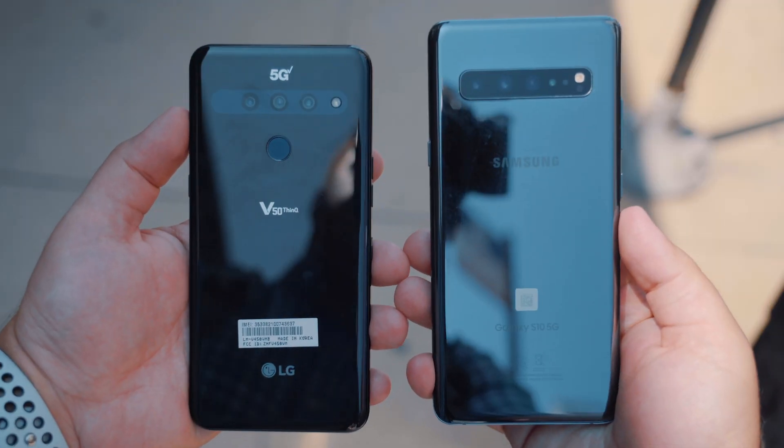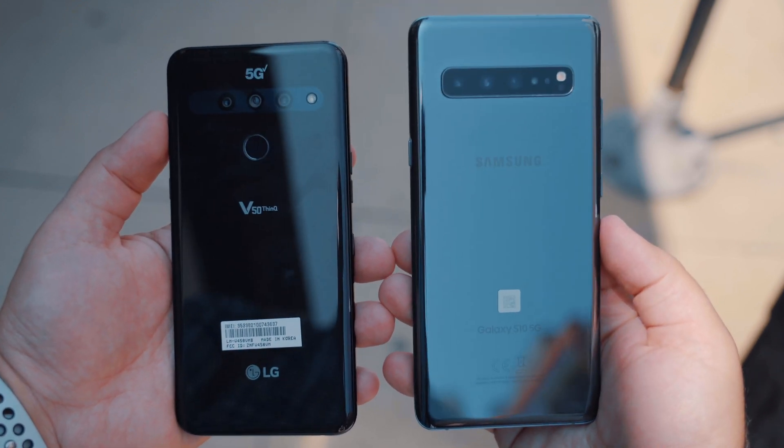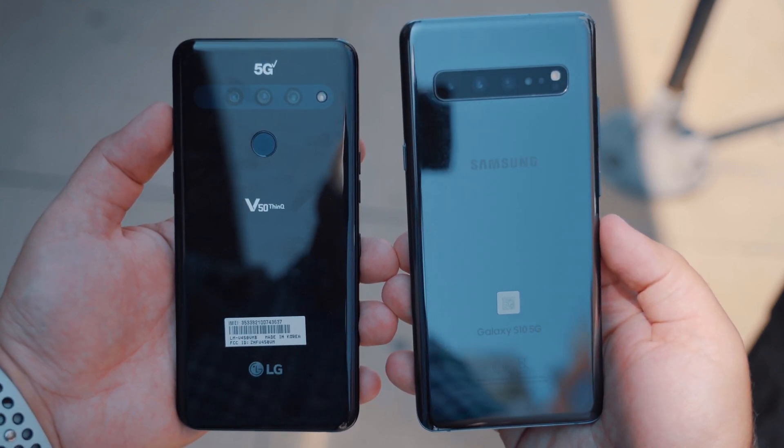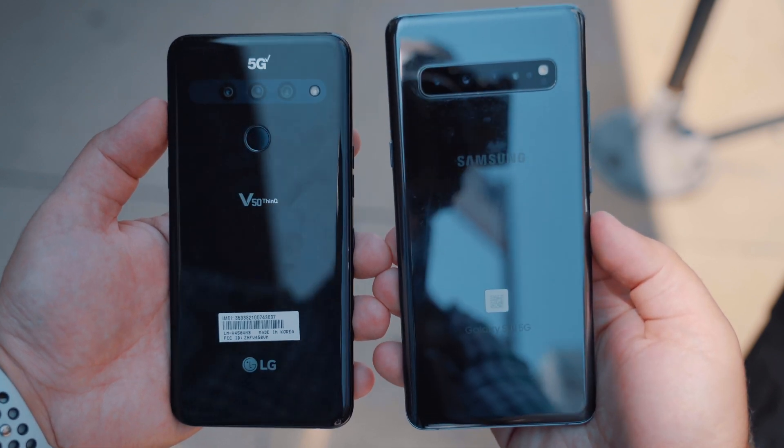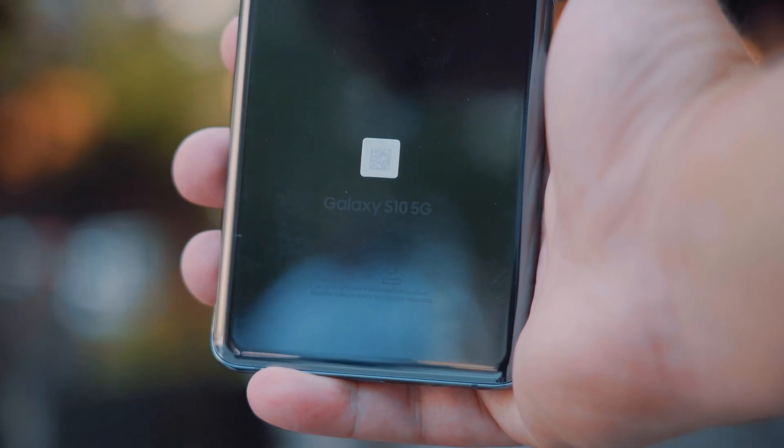As of right now, there are only a couple of phones that are 5G capable, and although we do expect there to be a 5G iPhone available next year, for this testing we had to use an LG V50 and a Samsung Galaxy S10 5G.